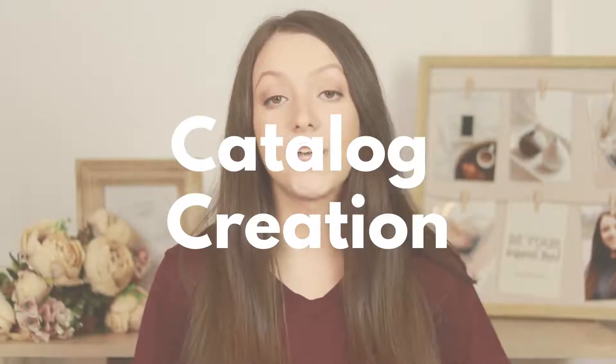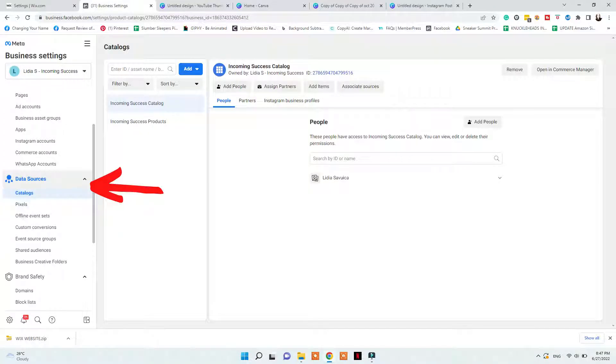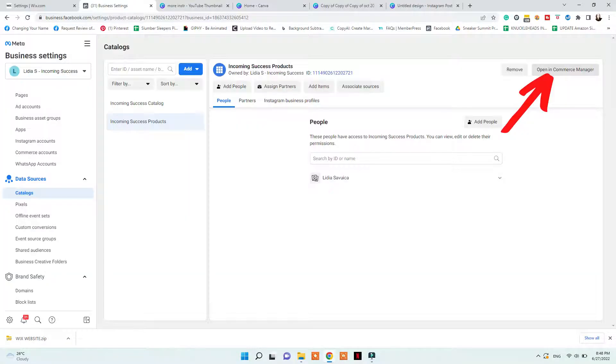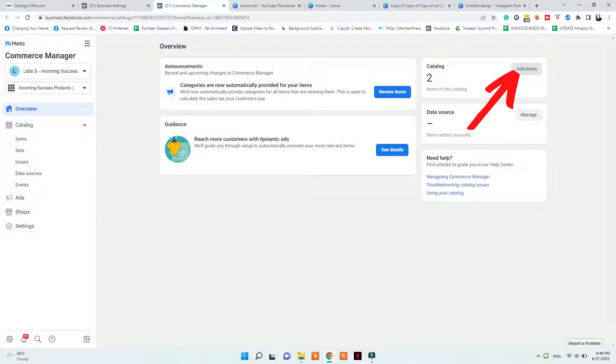The next step is creating your catalog. If you don't have one already, go to Business Settings, Data Sources, Catalogs, and click Add. Once created, click Open in Commerce Manager. If you already have a catalog that has been rejected, follow the linked video if your sales channels are already connected there — you won't be able to remove those sales channels until the commerce account is approved. If you're brand new, go to Open in Commerce Manager, click Add Items, and add multiple items.